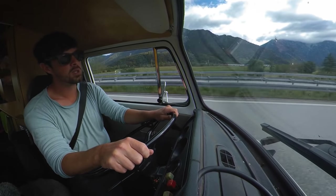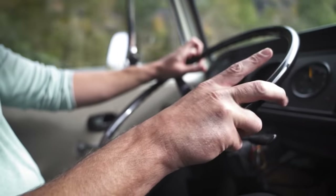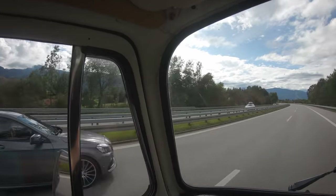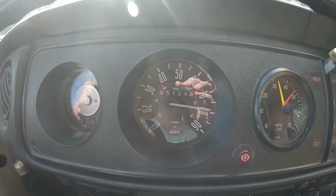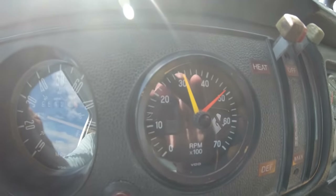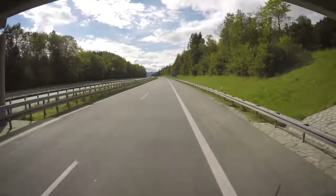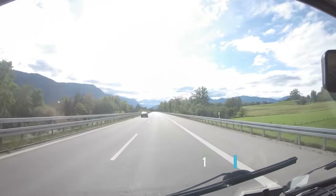With the Alps mountain range fast approaching, we were rapidly running out of flat ground. This was unfortunately as fast as we could go — but then we got one final chance to floor it. Whoa — I think we're stopping at 84! 84 miles per hour, that's 130 kilometers an hour. Jesus Christ, that guy was fast!